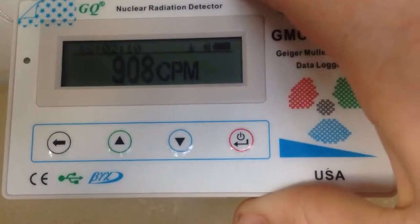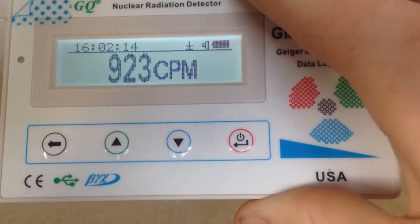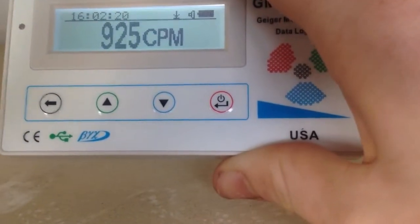Now, without the package, they are reading about 950 — almost 950 counts per minute — which is the most radioactive thing I have handled in my life.